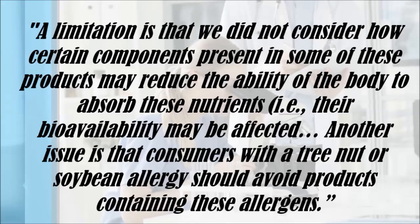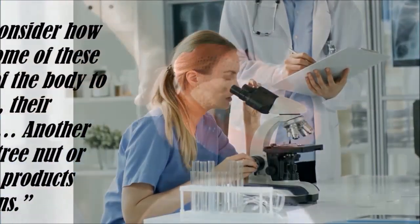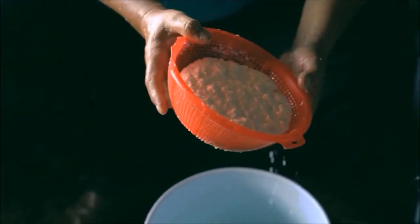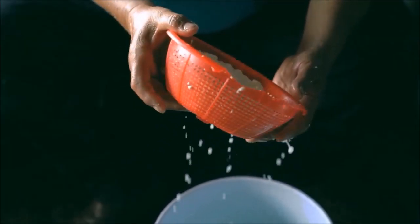Another issue is that consumers with a tree nut or soybean allergy should avoid products containing these allergens. A final point to mention: if you make your own pea milk at home, you'll likely be getting the protein, but not the suitable levels of calcium and vitamin D that is added to store-bought milk.